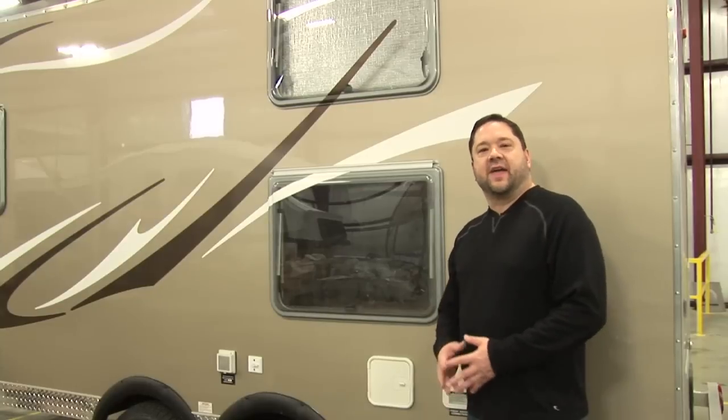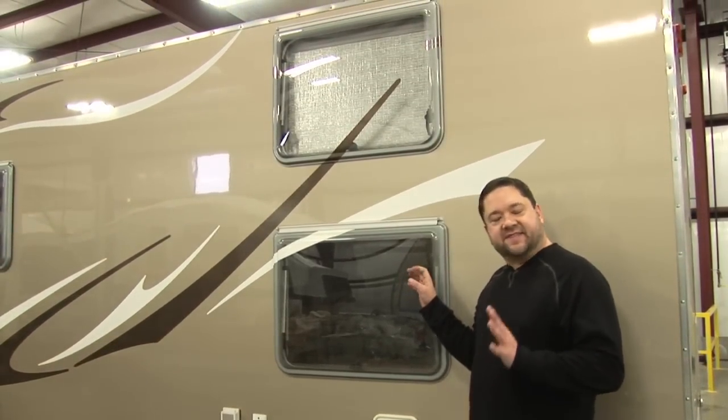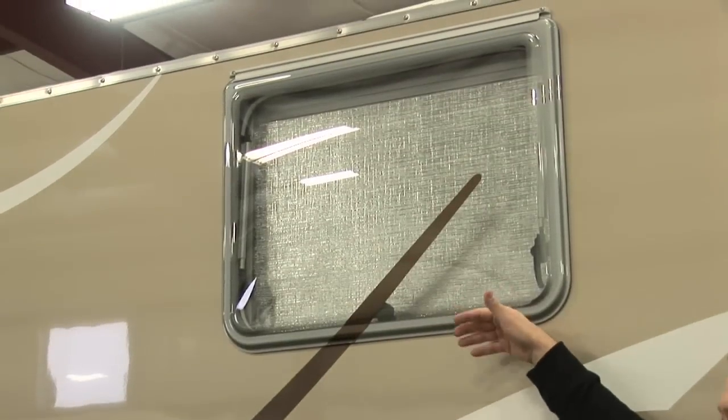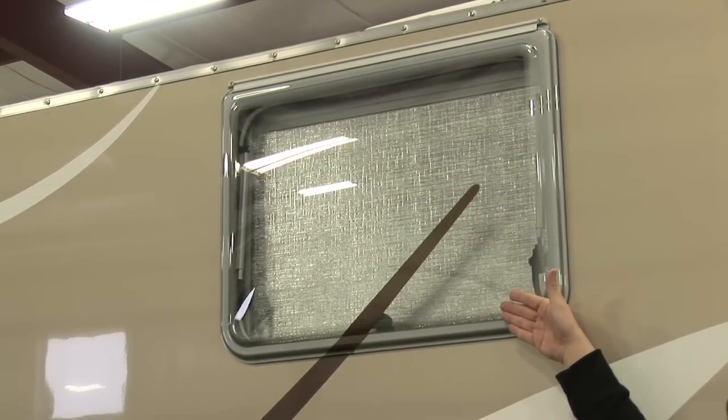Another great feature on the Camp Light is our European windows. These are ultra lightweight windows that save a lot of weight over traditional glass, but they also offer a lot of versatility. They open up away from the coach, so it doesn't matter what the weather is — you can still keep it dry inside. And they have day-night shades built right into each window.